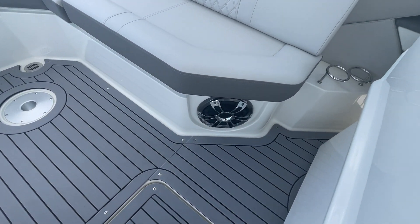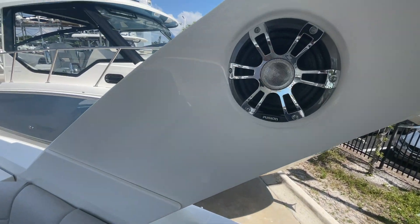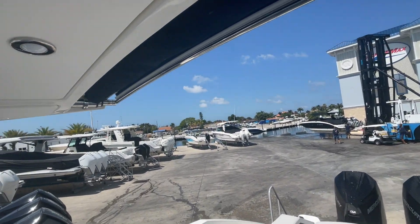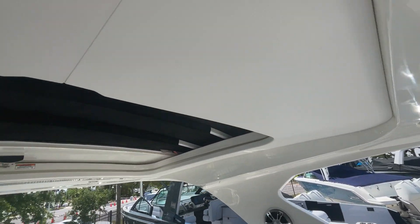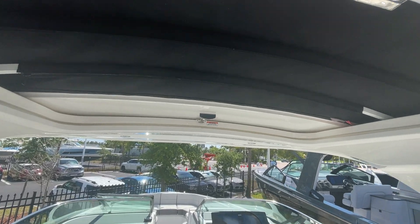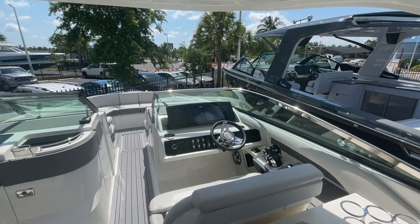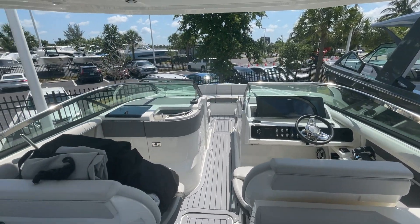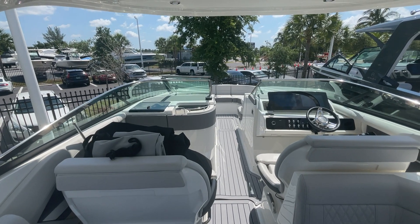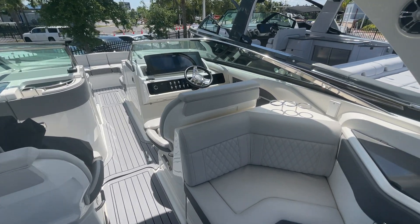Upgraded sound system with the amplifier, subwoofer, and Fusion speakers. The Sure Shade here on the hard top with the retractable sunroof. This boat does have the optional blue LED lighting package as well, which is stunning at night — really sets the ambiance, gives you a nice chill feel, and frankly just an amazing look when you're pulled up to the dock or the restaurant.